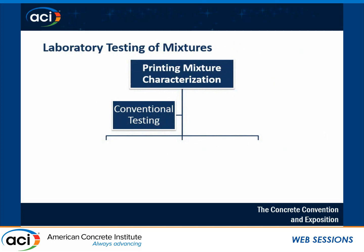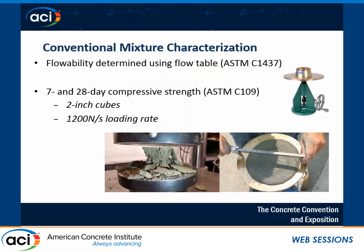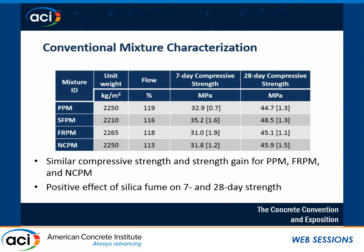I started with some conventional testing so other people could compare the results. I used ASTM C1437 to measure the consistency of mixtures, and 7- and 28-day compressive strength as the fundamental property of hardened concrete. As anticipated, we had almost 10% improvement in 7-day and 28-day compressive strength of the mixture with silica fume.